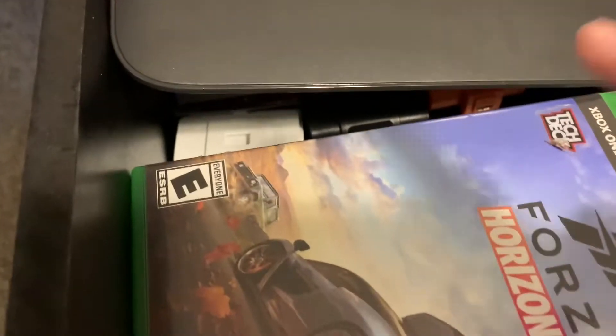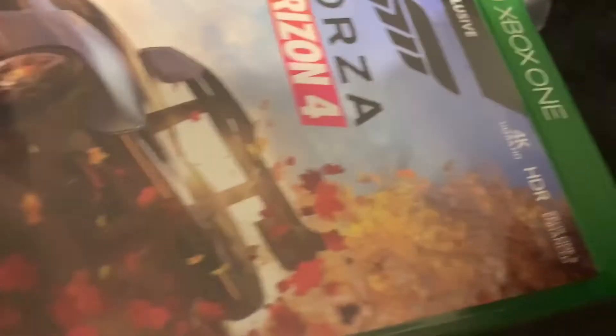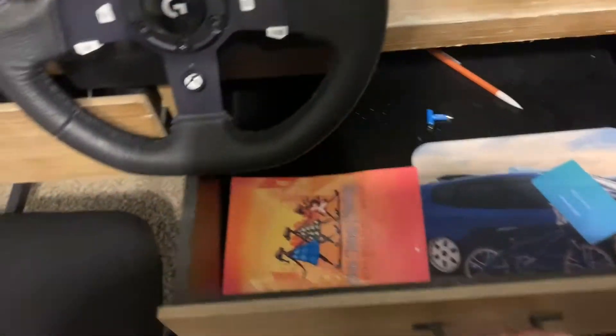And then in here, towards down in the keyboard, I have spare controller batteries and covers. And movies and whatnot. So that stays half open because of the wheel. And then this one, it's just spare stuff — pencil, tech deck stuff, and a custom mouse pad.